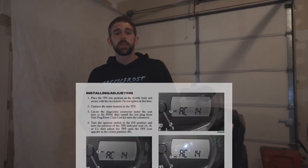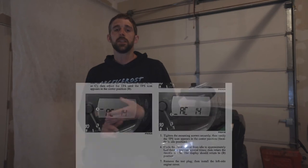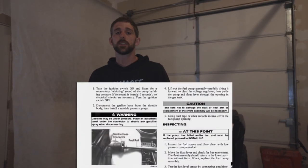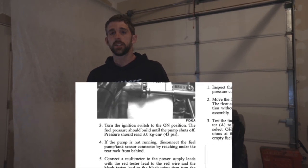Check the TPS per manual instructions. You can also try syncing the EFI system. Some Arctic Cats between 2008 to 2012 or 2013 had models with bad fuel pumps in them. Check your fuel pressure and make sure you have 43 psi constant pressure. You can do this per the service manual — hook in an inline pressure gauge and make sure you have that specified range.